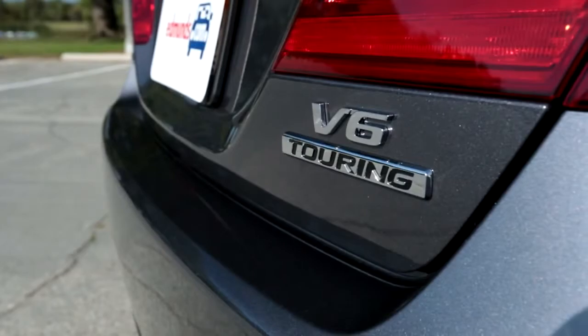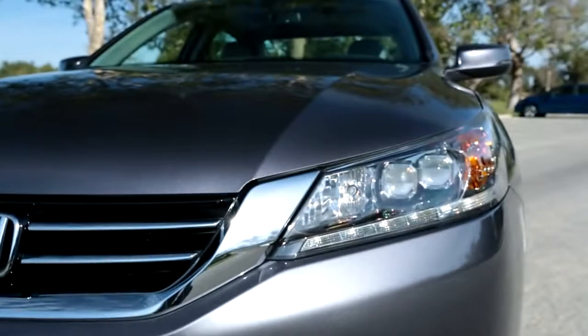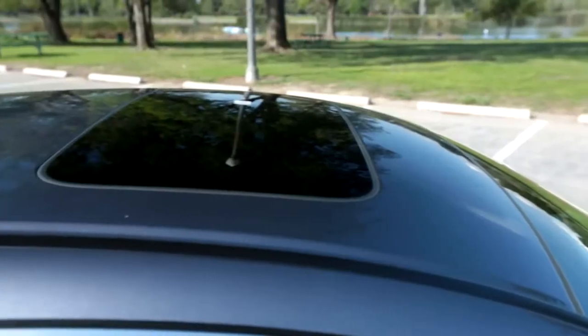This is the top-of-the-line Touring trim. As Honda doesn't really offer options, everything you see here is standard, including these LED headlights and the sunroof.